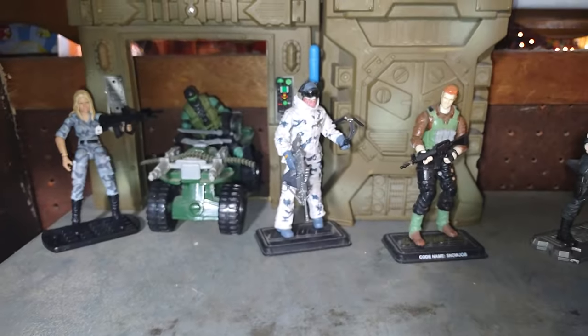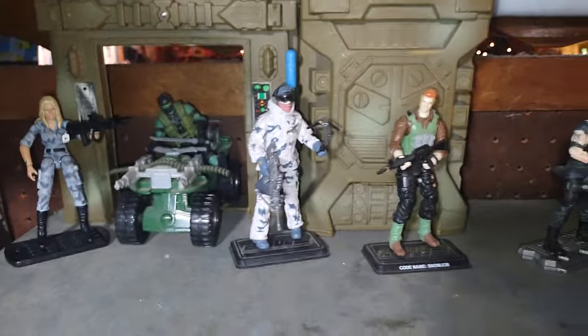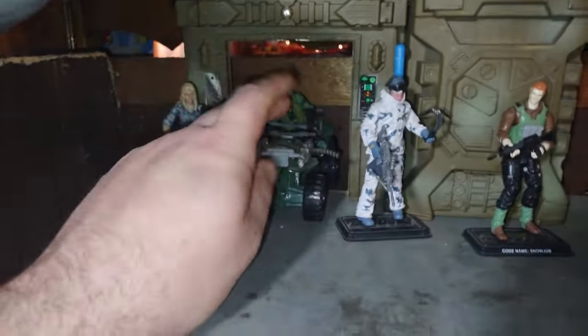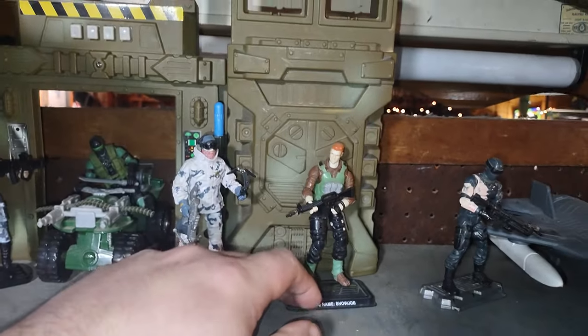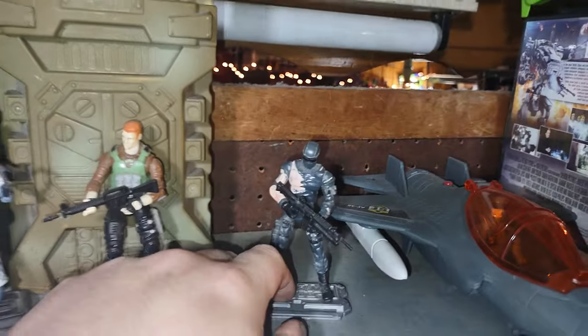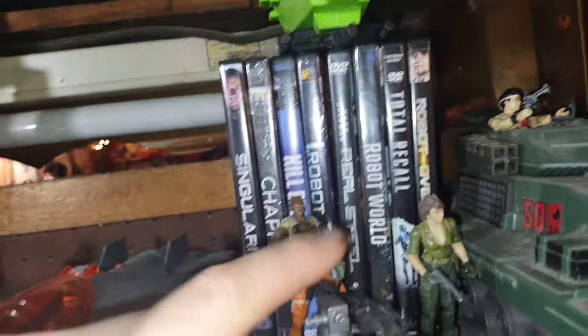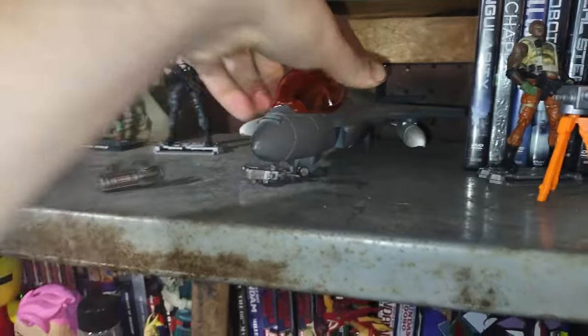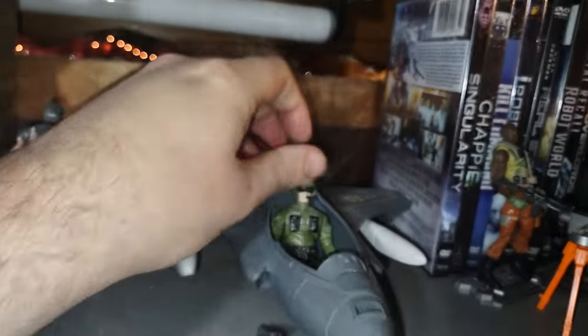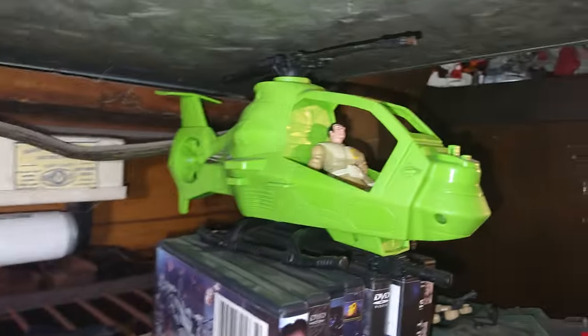Up here we got my G.I. Joe — Real American Hero! G.I. Joe, fighting for freedom wherever there's trouble, on land, in sea and air. We got Rise of Cobra Cover Girl, this version of Snake Eyes, Snow Job, a character whose name I'm not sure of, another Snake Eyes with a gun, Roadblock, Lady J, and a jet that serves as my G.I. Joe Sky Striker with a figure driving it. Also got a helicopter I found at Goodwill.